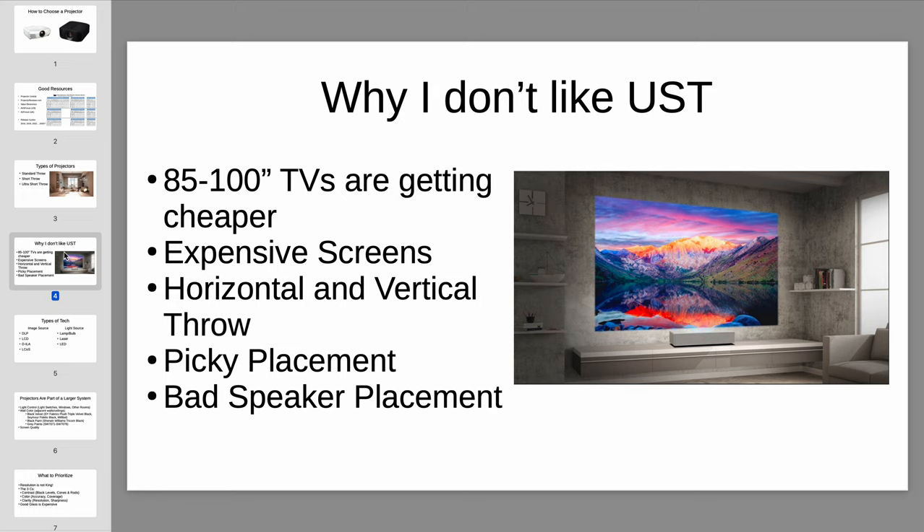Ultra short throw is marketed as a great in-between solution where you get a massive image but don't need a whole projector setup — it basically works like a TV. The detraction is that you kind of get all the drawbacks of projection without a lot of the benefits of a TV. For example, TVs can get a lot brighter and have a lot better contrast.